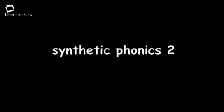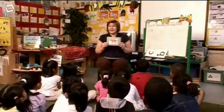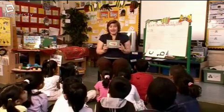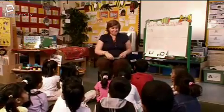Cake. Cake. Cat. Cat. Candle. Candle. Cow. Cow. Carrot. Carrot. Well done.